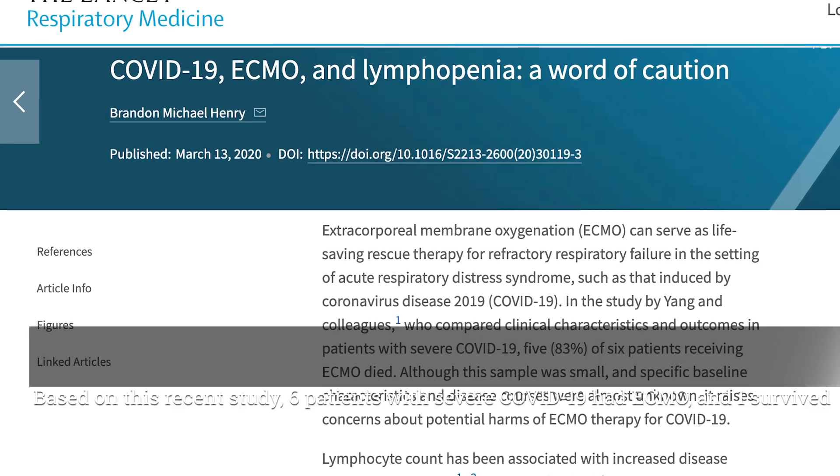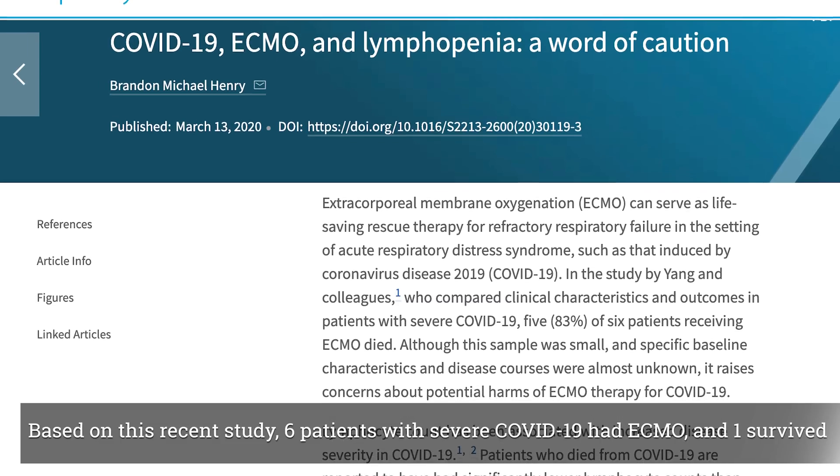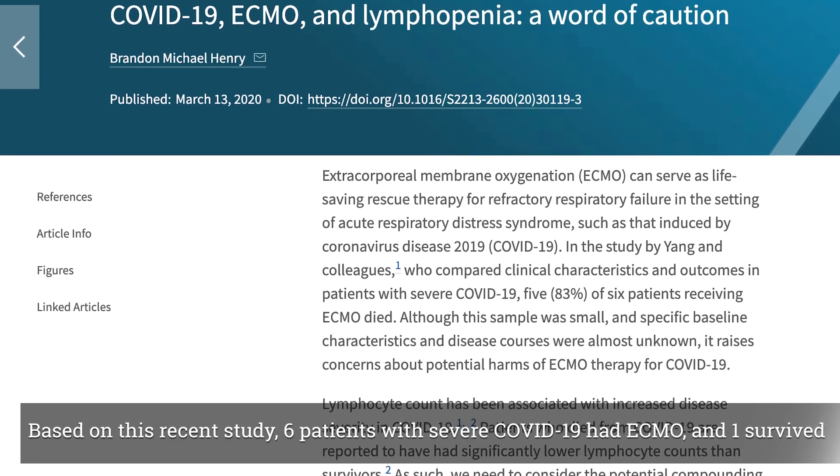The downside of ECMO is that there's a 30% risk of bleeding, and that bleeding could be life-threatening. When you're doing ECMO you have to put in huge catheters into the body, and you can't have clots forming on those catheters. So you have to give a blood thinner to keep that blood thin so you don't get clots. With that said, clots still develop in about 5% of patients who get ECMO.